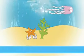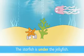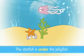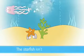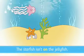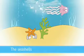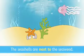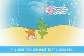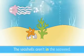The starfish is under the jellyfish. The starfish isn't on the jellyfish. The seashells are next to the seaweed. The seashells aren't in the seaweed.